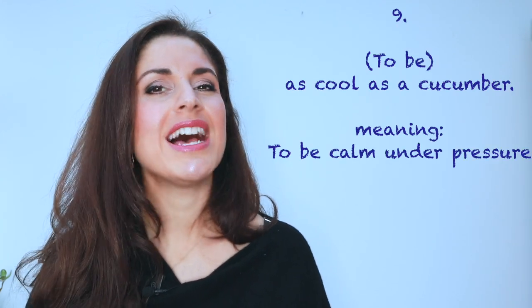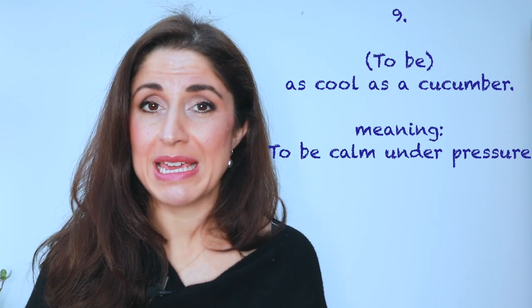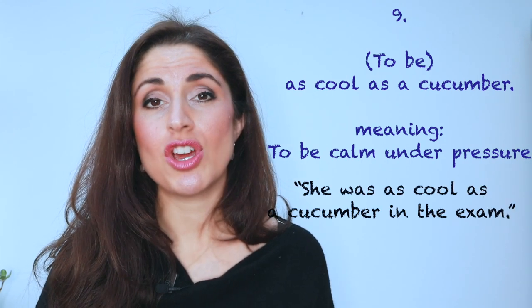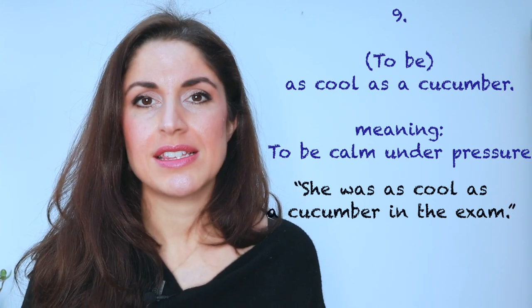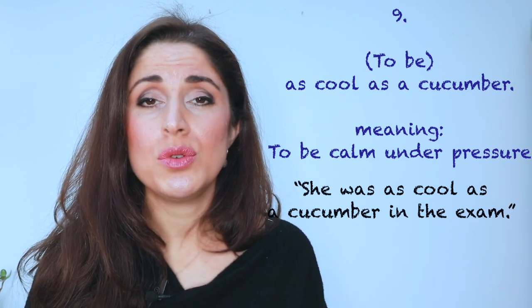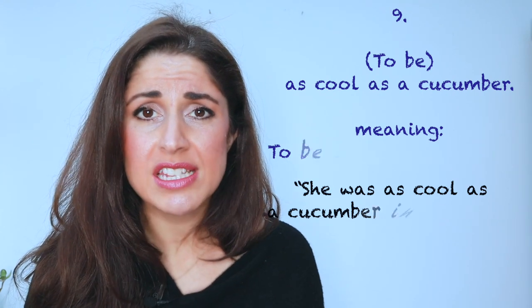Number nine: as cool as a cucumber. Cucumbers usually are rather cool — most of us keep them in our fridge. And of course, if you say somebody is as cool as a cucumber, you're expressing the fact that they don't get easily flustered or stressed by things — not that they lack emotion, but that they can handle their emotions. For example: 'She was as cool as a cucumber in the exam, and there were two questions that we didn't even revise for.'